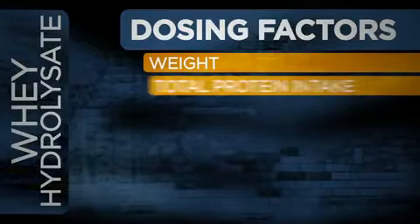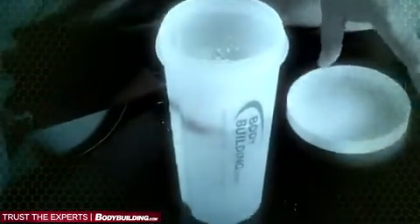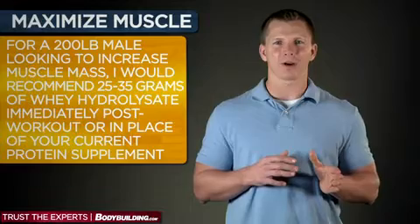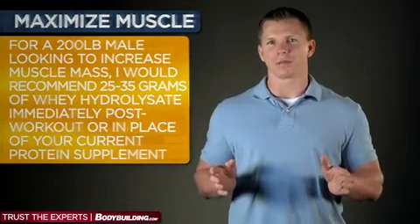How much hydrolysate to consume depends on a number of factors such as weight, total protein intake, and whether you're consuming it alone or with other protein sources. Since whey hydrolysate is rich in leucine, you don't need to consume as much of it to maximize muscle growth as you would from other protein sources. For example, for a 200-pound male looking to increase muscle mass, I'd recommend approximately 25 to 35 grams of whey hydrolysate immediately post-workout or in place of your current protein supplement. Achieving that same effect with chicken breast might take upwards of 45 grams.